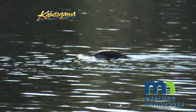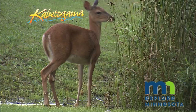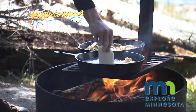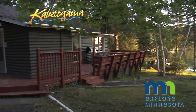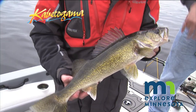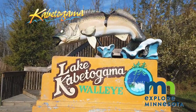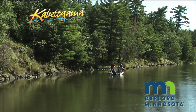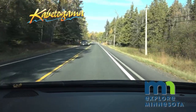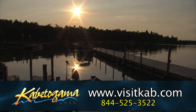Lake Kabetogama in Voyageurs National Park is your year-round destination for experiencing nature at its finest. Enjoy the solitude of the pristine wilderness while having all the comforts of home available in many of the full-service resorts. The fishing is world class and so are all of the other outdoor activities abundant in all seasons. Kab is the perfect place for your family or group of friends, and it's an easy drive from anywhere in the Midwest. Lake Kabetogama in northern Minnesota — discover Kab now.